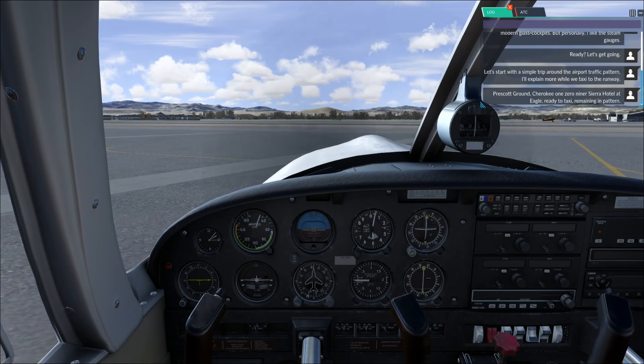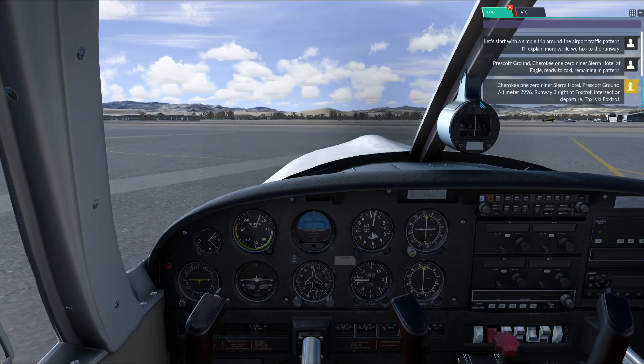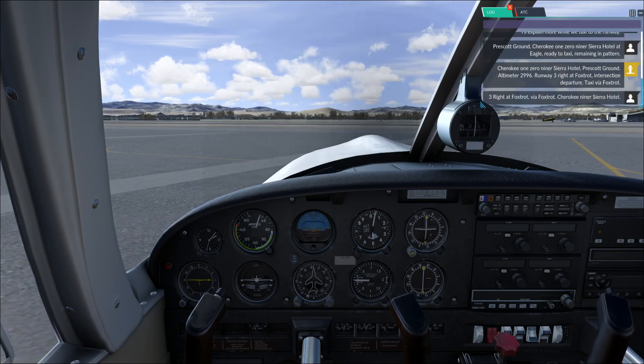Prescott Ground, Cherokee 109 Sierra Hotel at Eagle. Ready to taxi. Remaining in pattern. Cherokee 109 Sierra Hotel, Prescott Ground. Altimeter 2996. Runway 3R at Foxtrot intersection departure. Taxi via Foxtrot. 3R at Foxtrot via Foxtrot, Cherokee 910 Sierra Hotel.